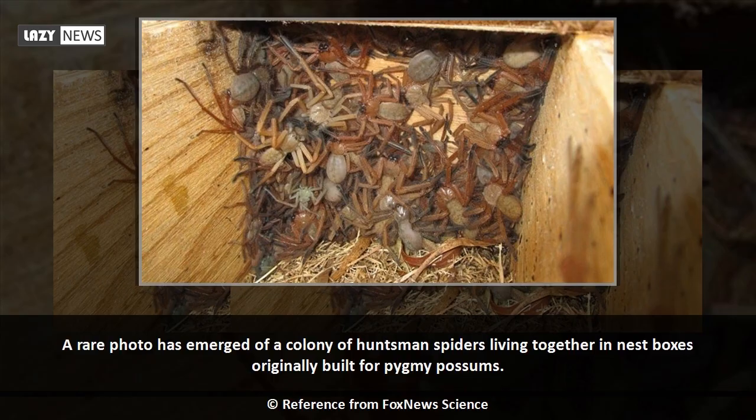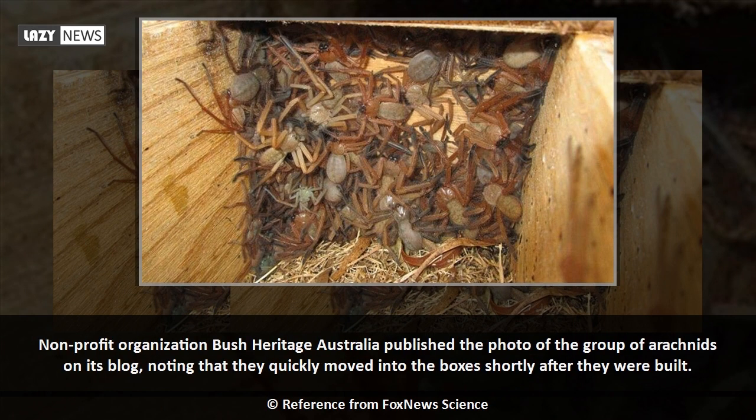A rare photo has emerged of a colony of huntsman spiders living together in nest boxes originally built for pygmy possums. Non-profit organization Bush Heritage Australia published the photo of the group of arachnids on its blog, noting that they quickly moved into the boxes shortly after they were built.